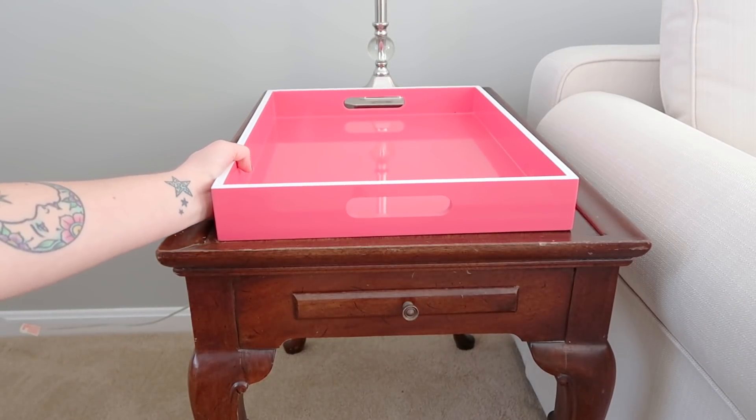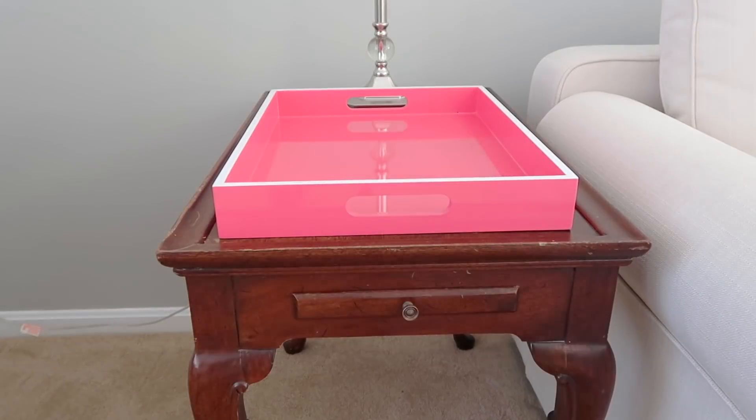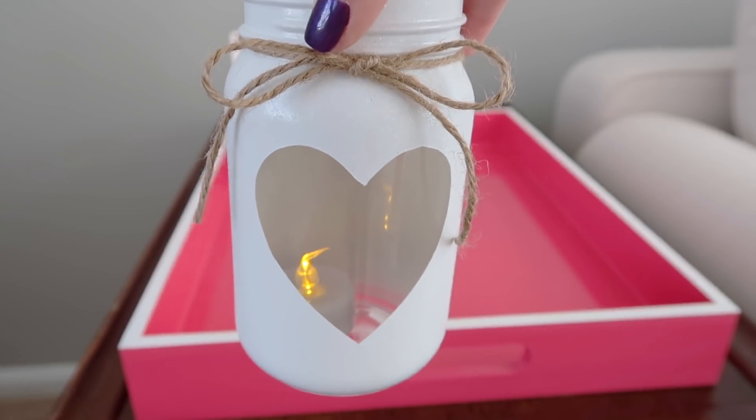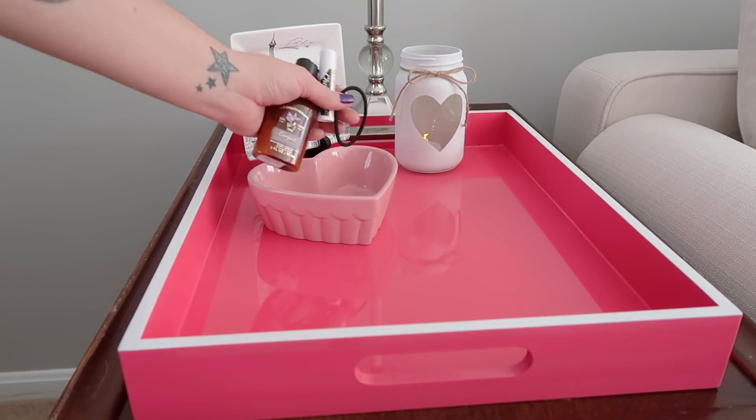Over on another end table by my sofa I'm just adding this large pink tray and adding a few romantic Valentine's-like details. The lantern jar is another one of my DIYs.